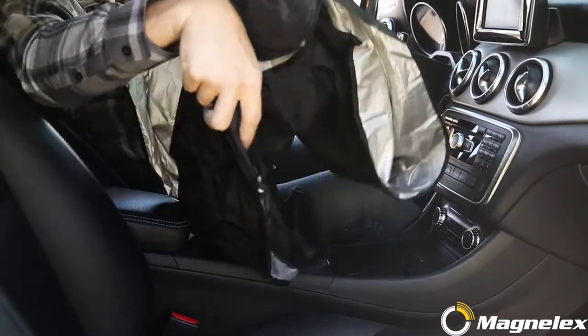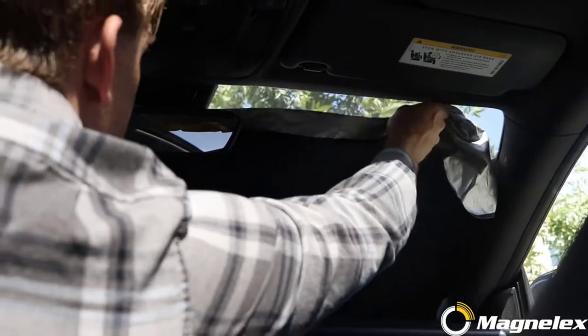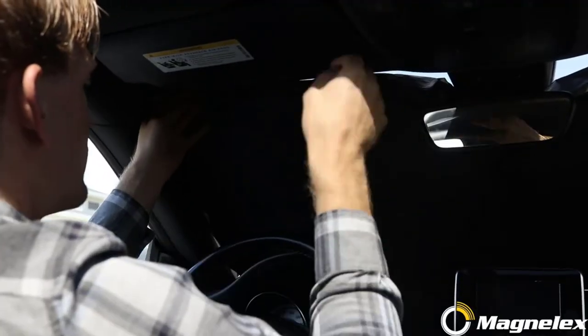With so many options of car windshield sunshades out there, such as Econar, BDK, Quest, Jazzfic, Magnelex, and more, how do you choose the best ones you want?